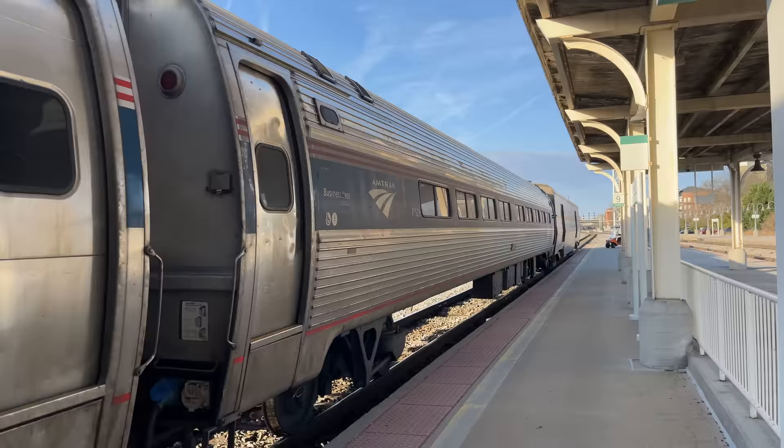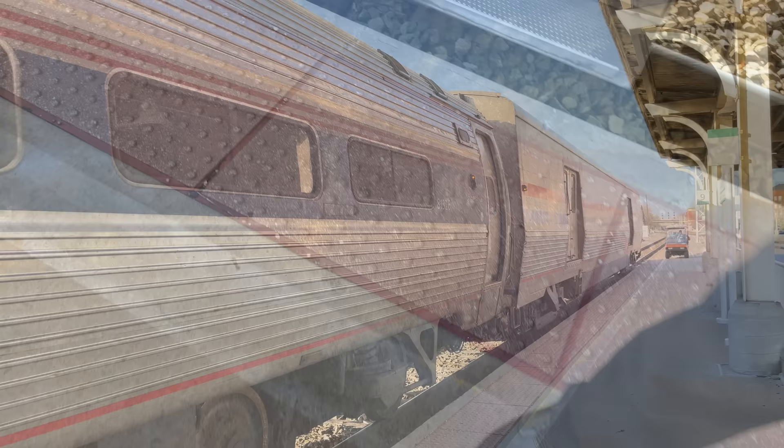As with most Amtrak trains, Business Class is located at the rear of our train, and after checking in with our attendant, we can get seated for our 12-hour odyssey up to NYC. Business Class offers passengers a seat selection when booking their tickets. This normally is great, but seeing as I upgraded last minute, I was stuck with an aisle seat for the beginning of our ride.